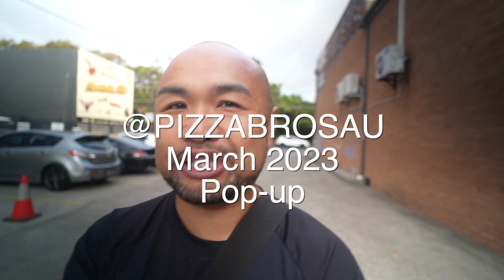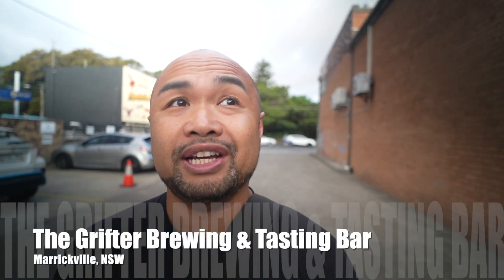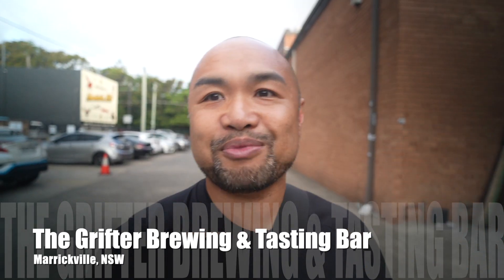What is up guys, welcome back to another video! Today's video is very exciting because we're going to check out this amazing — I'd assume it will be amazing — place by these guys called the Pizza Bros. They're normally at the Dolphin Hotel in Surry Hills, but they've got this pop-up for the whole month of March here at Grifter Brewing and Tasting Bar. I'm here with Annie — say hi — she'll be helping me judge how good their pizzas are. This is the first time I'm trying their pizza, so no further ado, let's go!